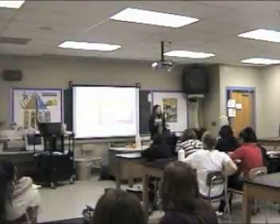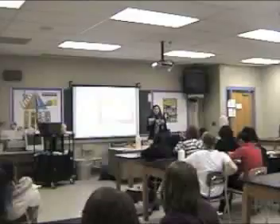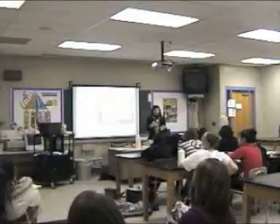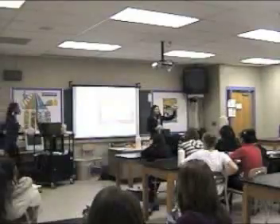I measured out a three-fourths cup, which is one serving size on the nutrition label. And this is how much is in just one serving.